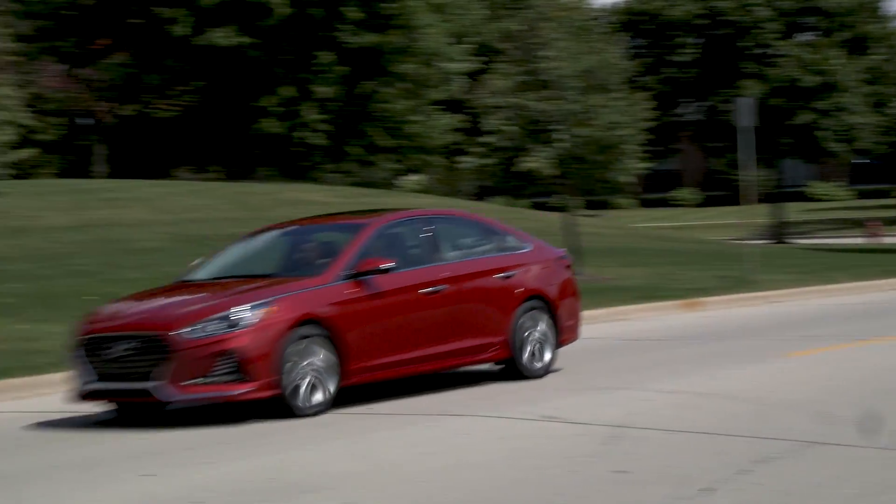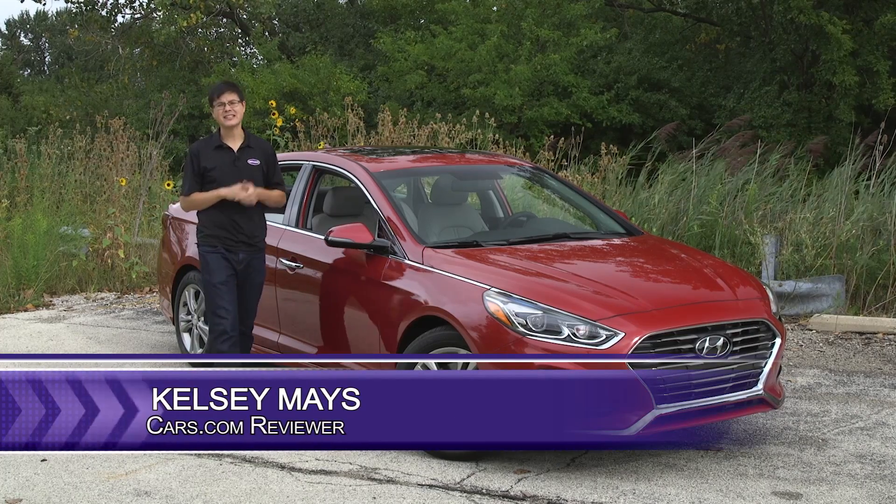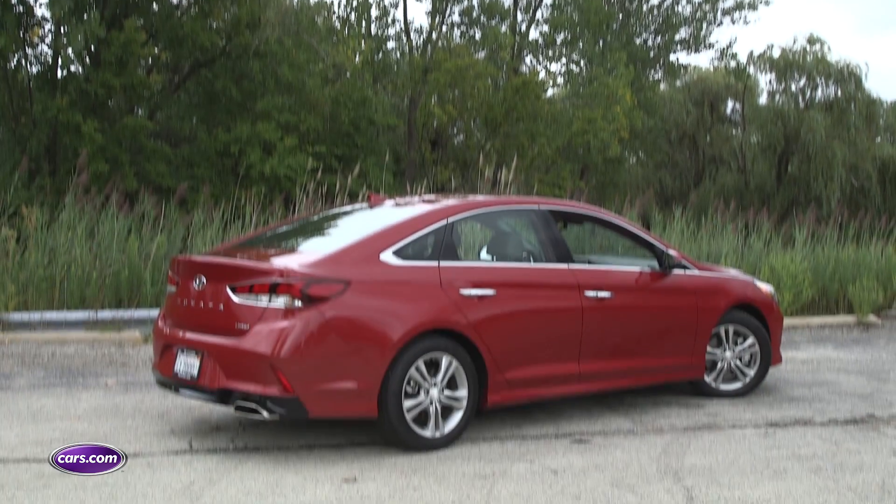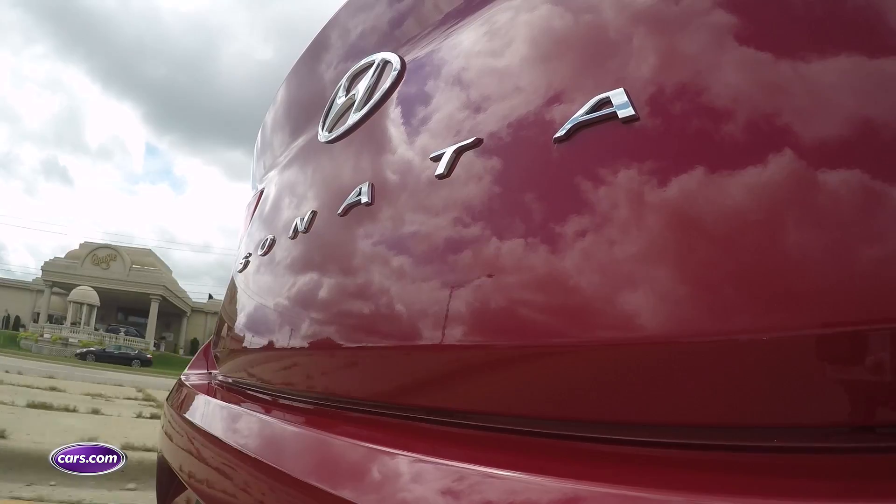Hyundai issued a number of updates for its popular Sonata, but this car faces stiff competition in the redesigned Honda Accord and Toyota Camry. So let's see what Hyundai cooked up and if it's enough to maintain family appeal.